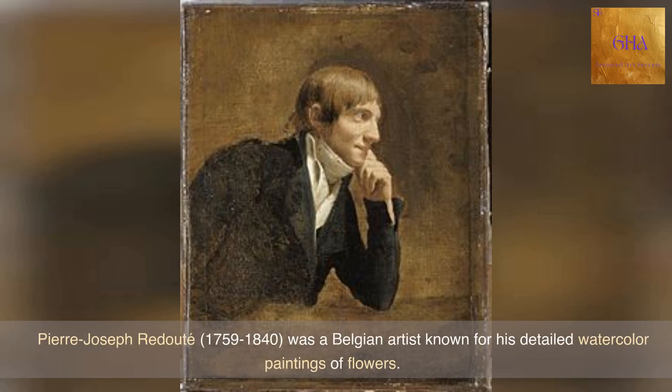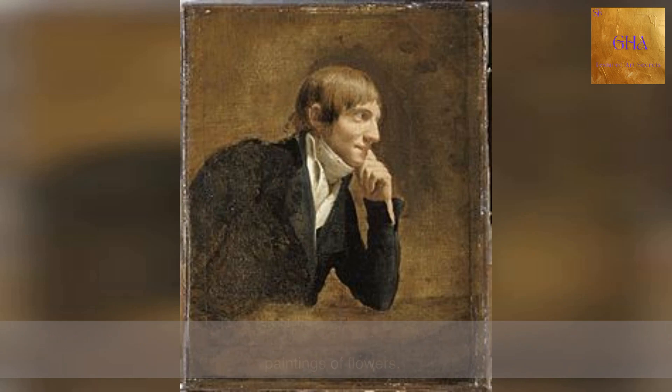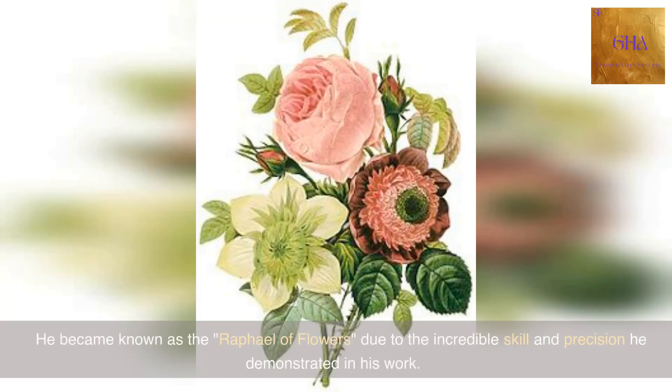Pierre-Joseph Redoute, 1759–1840, was a Belgian artist known for his detailed watercolor paintings of flowers. He became known as the Raphael of flowers, due to the incredible skill and precision he demonstrated in his work.